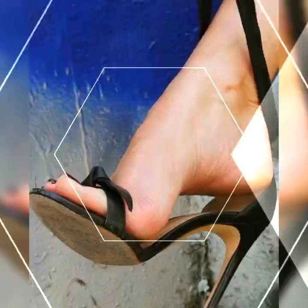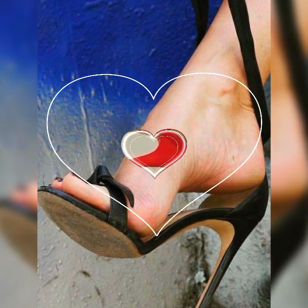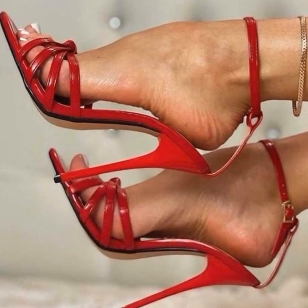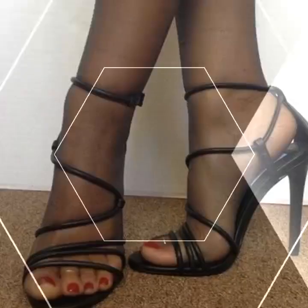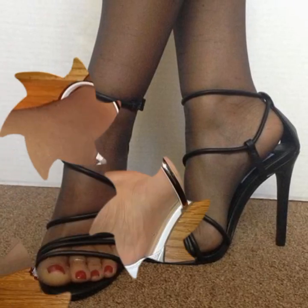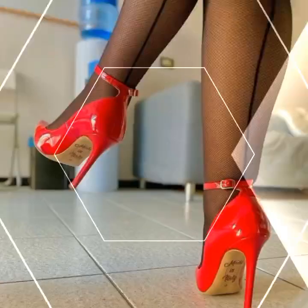Whether you are heading to the office, going out for a casual brunch, or attending a special event, brogues for women are a fantastic choice. They are classy, versatile, and have that perfect blend of style and comfort. You really can't go wrong with a pair of brogues in your shoe collection.